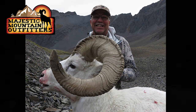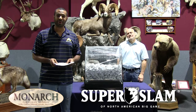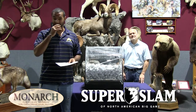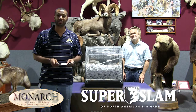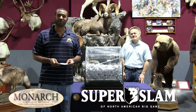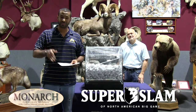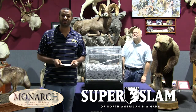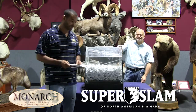We appreciate Jeff, Chad, and everybody at Majestic Mountain for supporting us. This hunt today is brought to you by Monarch Taxidermy. They will handle a shoulder mount for the winner of the hunt if they choose to get a shoulder mount done, or you can upgrade to a full body mount and just pay the difference. Thank you to Monarch for all the years of support. So without further ado, let's give away a Dall sheep hunt today.